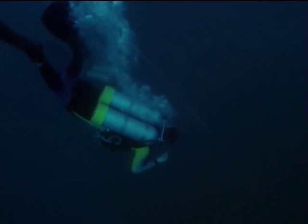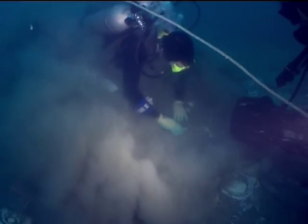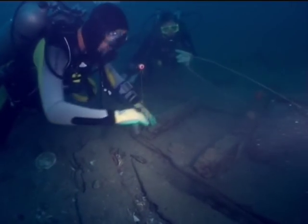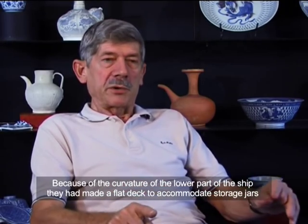Sten's team immediately began recovery work on the site. As they searched the scattered remains, the team made an interesting discovery: a hidden compartment below the ship's main cargo deck.